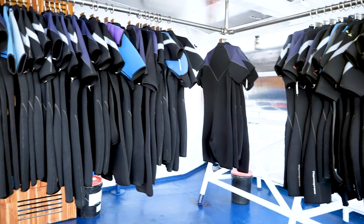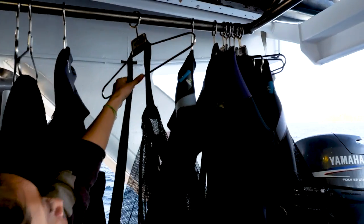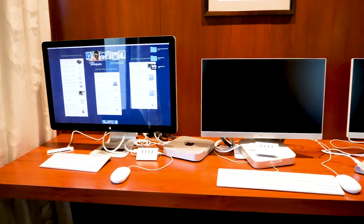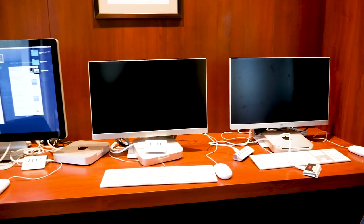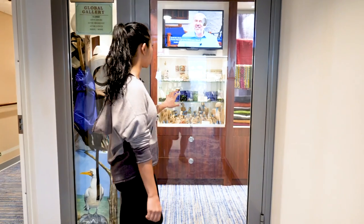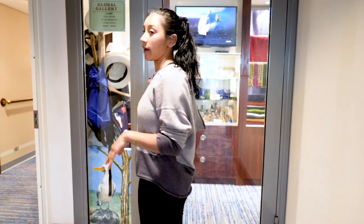This is where all of our wetsuits are — all of our wet everything. Everyone's room number is on each hanger, so our room is 416. Now we're entering the library. They've provided computers for everybody if they need to download their photos, a little hangout spot, and books galore. And here's where you buy your souvenirs or things like toothpaste.